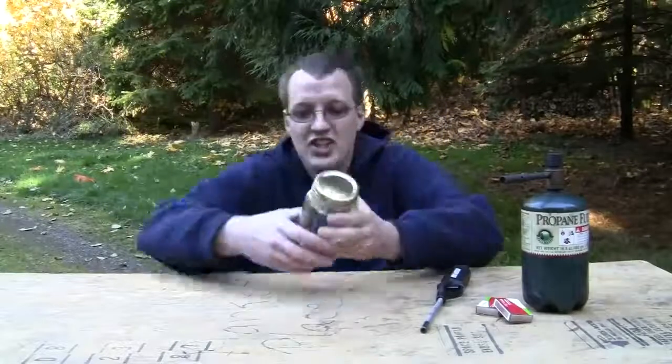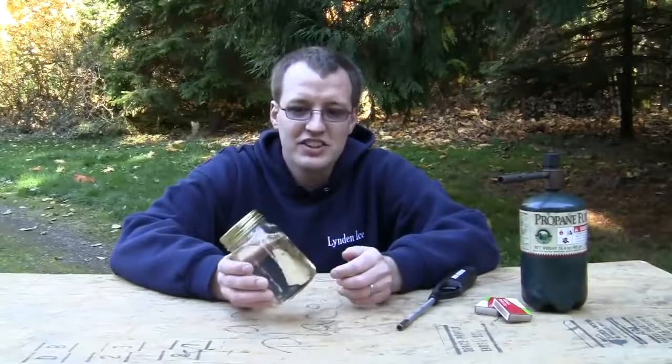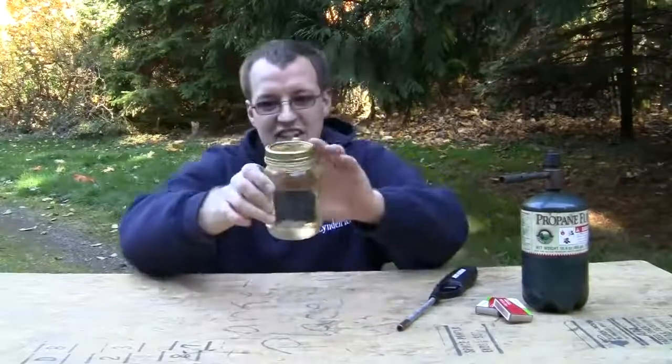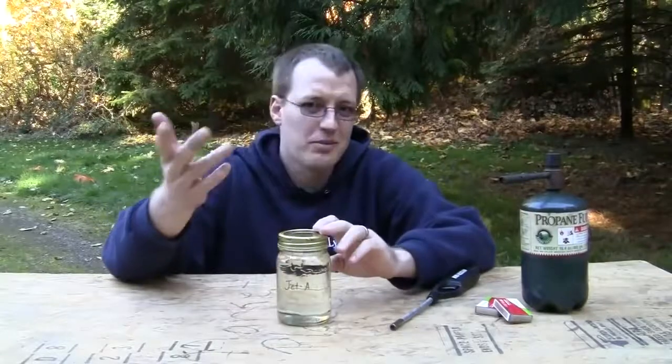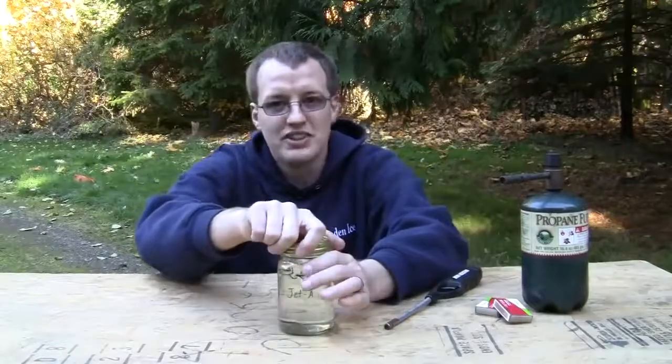First on the docket is jet fuel. I was actually surprised when I started doing this at how many different colors there are of the different fuels, but jet fuel is totally clear. As you can see, I'm not seeing any color. Some people say it has a straw color if you look it up on Wikipedia, but to me it looks totally clear. And we're going to see if this stuff burns.